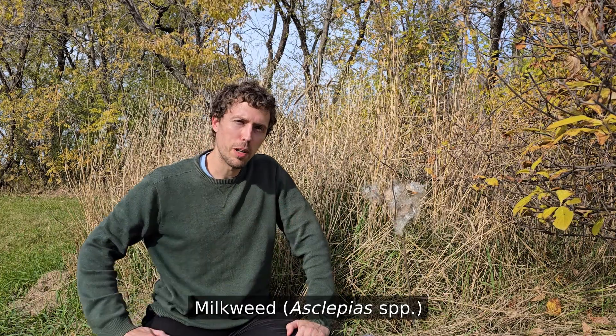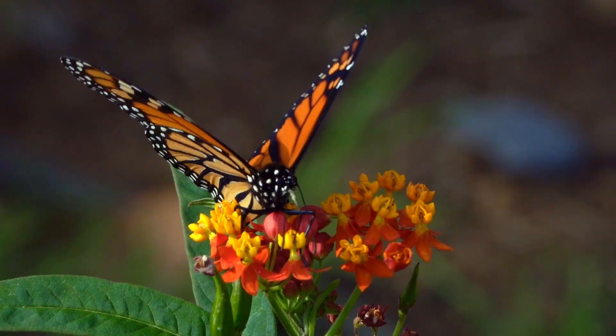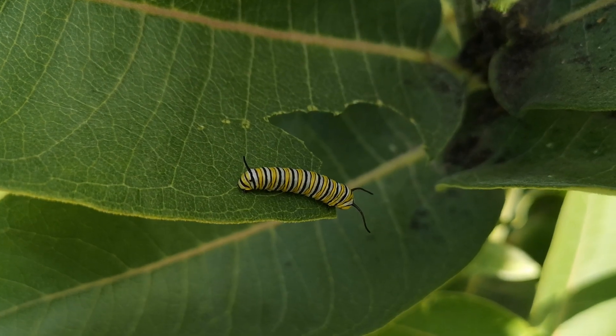Do you like cucumbers but wish they tasted different and were filled with fluff that cleaned up oil spills? Well then the milkweed might be for you. If you know one thing about milkweed it's probably its connection with monarch butterflies and how the caterpillars use it as food. But today I'm going to talk about something that gets a lot less press coverage: the seed pods.